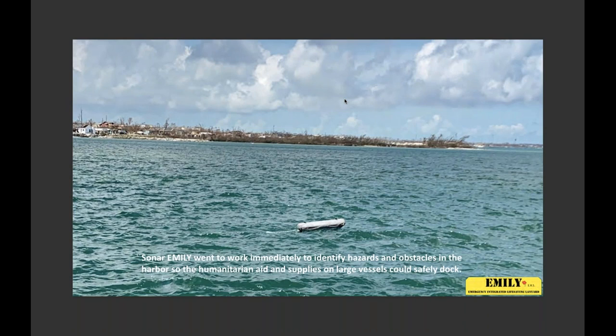EMILY was technically the first to go in. Her draft is only about an inch and a half and there's nothing to catch — you can drive over ropes or even hit the tip of a sailboat mast; there's nothing on the bottom. It's designed to slide over things, over beaches or debris. They were able to look left and right with the side scan sonar and see large objects one or two hundred meters to the left or right, and they could actually map out and see where everything was and chart a passage.